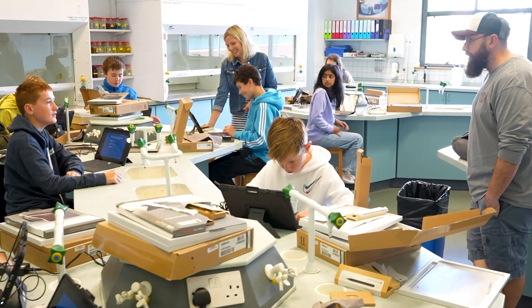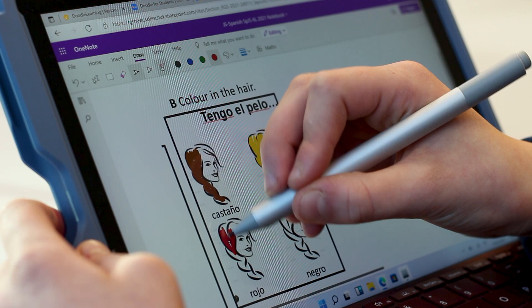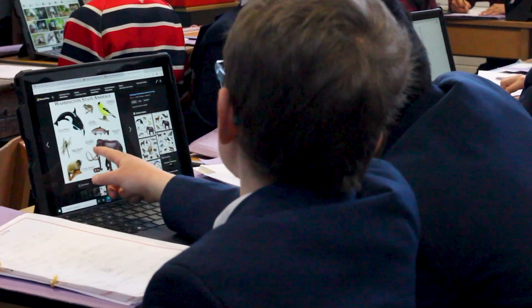The initial deployment went really well. We worked with Microsoft to decide the best and most efficient way to do that. We used the Autopilot technique and the students at school just took to it so quickly.